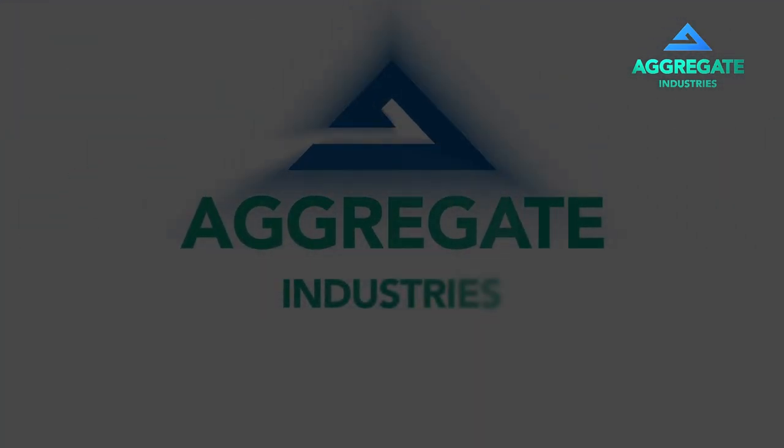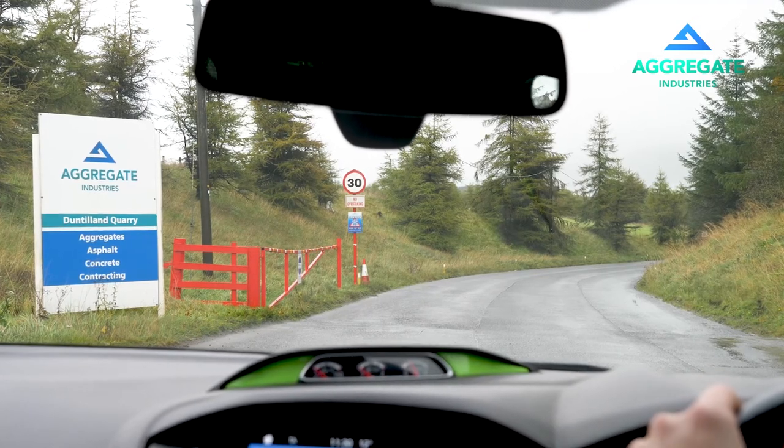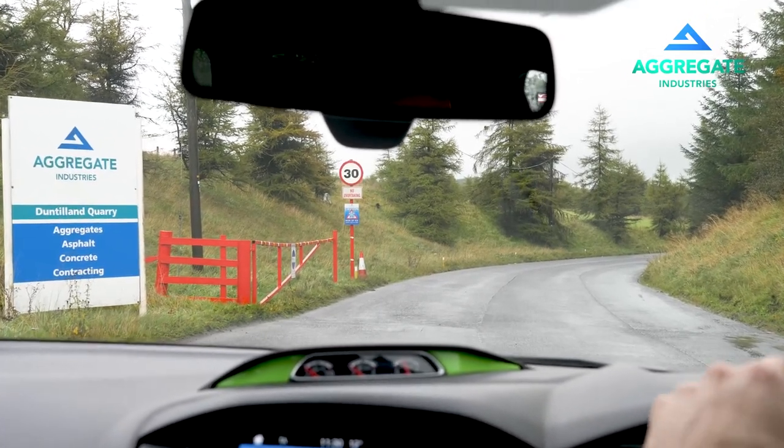Welcome to Aggregate Industries. Duntilland Quarry is a hard rock quarry extracting material for the construction industry throughout central Scotland.